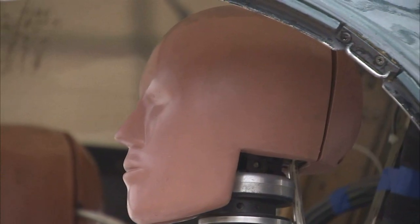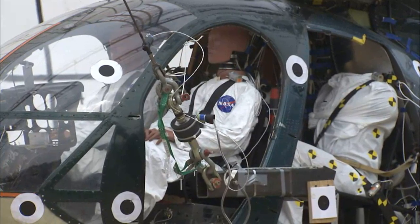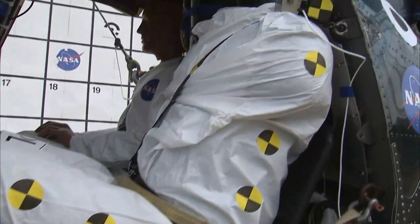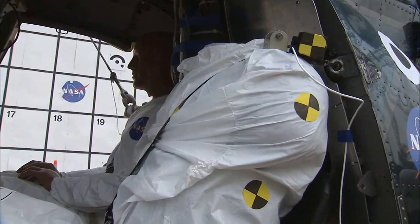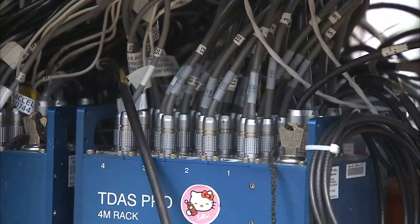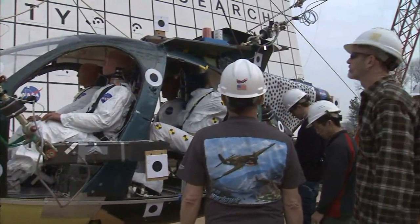Inside the lightweight MD-500 chopper were four crash test dummies — three of them standard head-to-toe models, one a special torso equipped with simulated internal organs. Also on board, instruments that can record 160 channels of data that researchers will turn into information that may make helicopters safer.